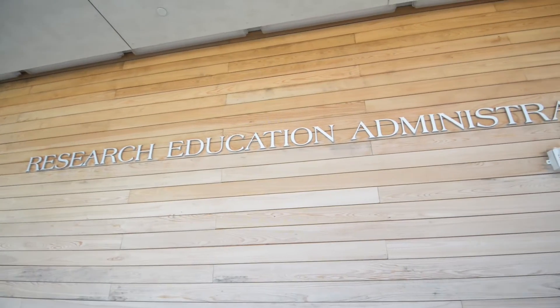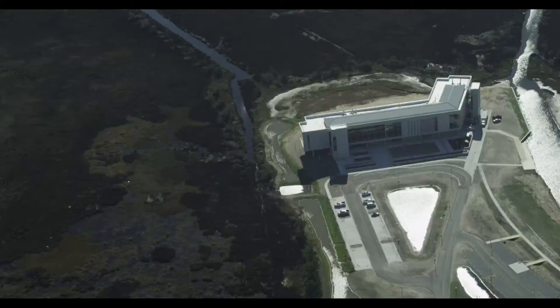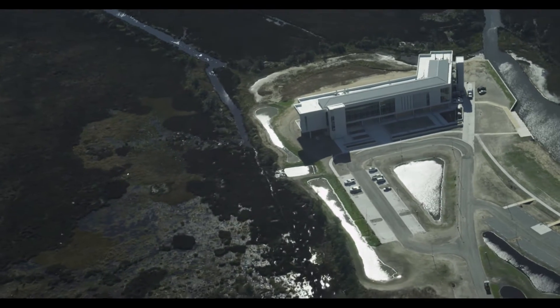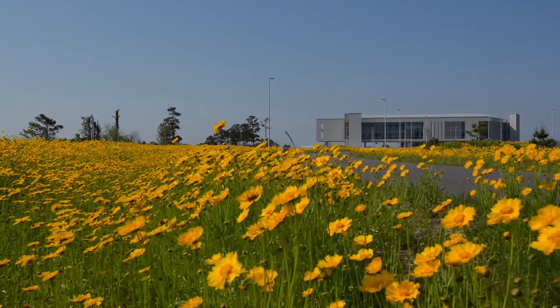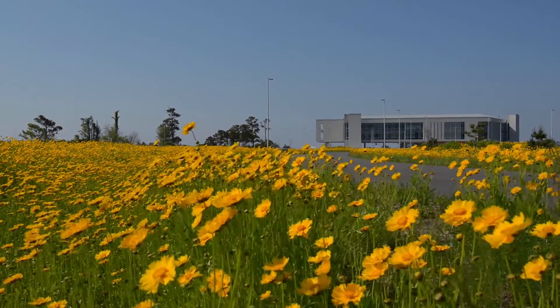The research and administration building achieved a gold LEED rating. Our landscaping budget was reduced, and we chose to spend the money on other features. What we did was have a special seed mix made that includes grasses and wildflowers that are native to this region.